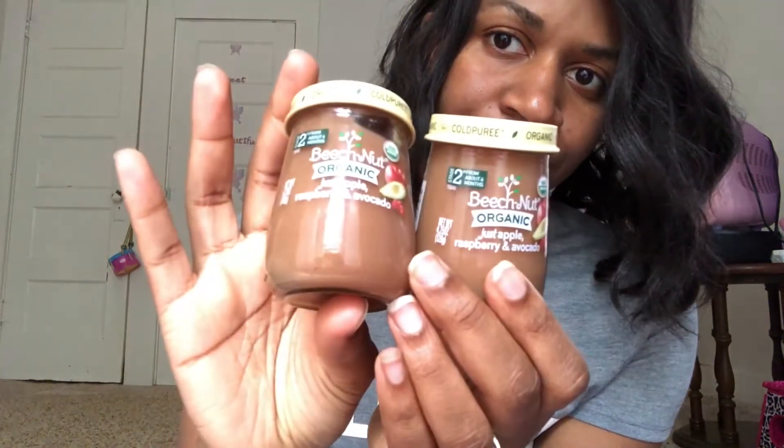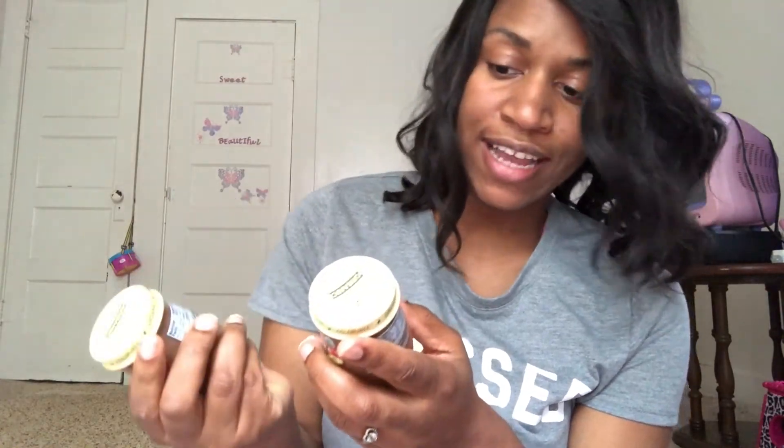In Beech Nut Organics for the jars, I got organic apple, raspberry, and avocado. The ingredients are organic apples, organic raspberries, and organic avocados — how can you go wrong? Before she was born, we looked this up and I only wanted to give her organic food, all natural. But they only had it online; you couldn't find it at Walmart. Then I went to Target and they had an entire four-foot section of all this organic stuff I had looked up months ago. If I had known it was there, I'd have been going there the whole time.